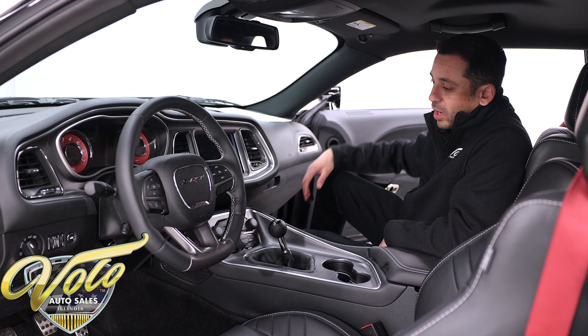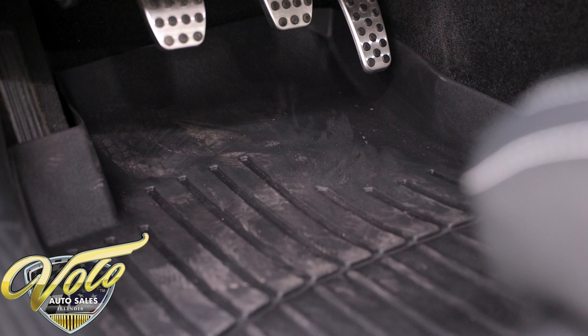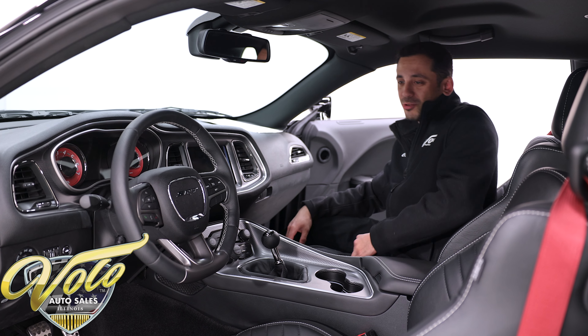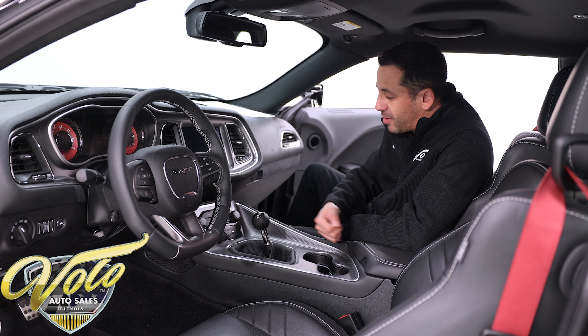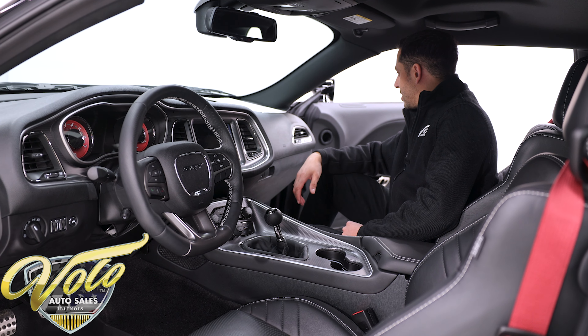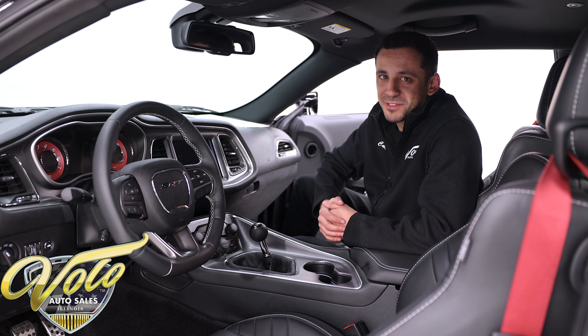We have some nice WeatherTech floor mats that fit nicely in here to keep the carpet looking brand spanking new. You do have cup holders on either side of the doors, so you still have room for drinks — though I probably wouldn't put them there with your arm and shifting the manual. And last but not least, take a look at the red option seat belts. Those are in the front and the rear, so it's not all black in here — it does have some contrast.